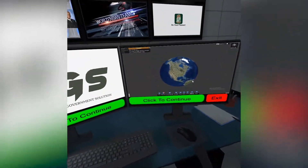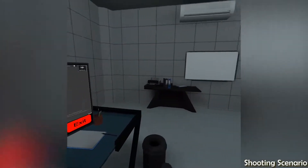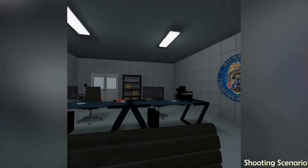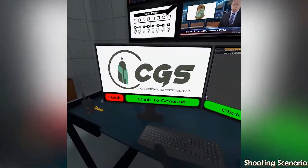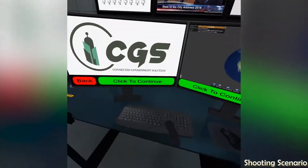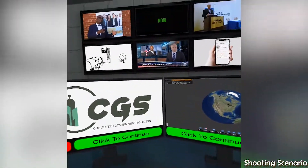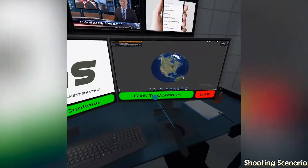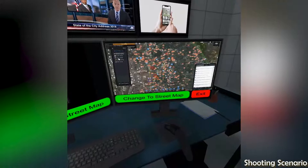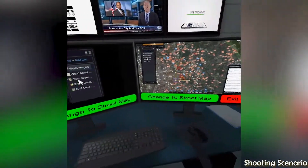We are glad you could join us. Mayor Eugene Grant asked for you specifically. The monitors in front of you provide access to the Seat Pleasant Connected Government Solution, or CGS for short. We are going to provide you with an introduction to the system. Use your laser pointer to click on the green button on the bottom of the monitors to get started. You can choose between several types of maps — let's change from satellite to street view and get started.